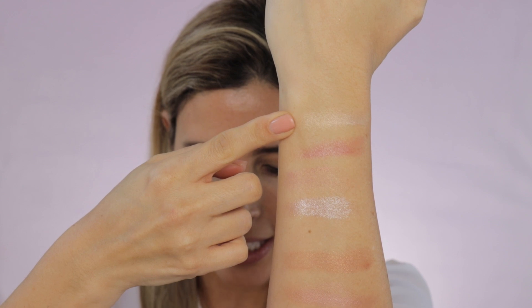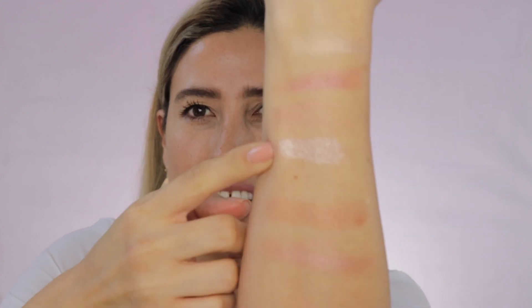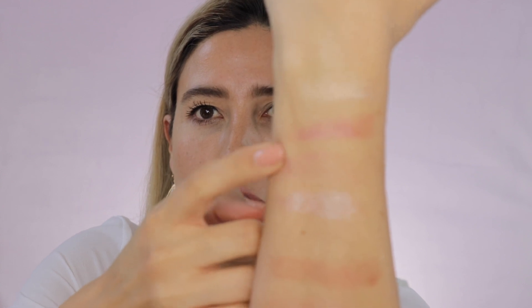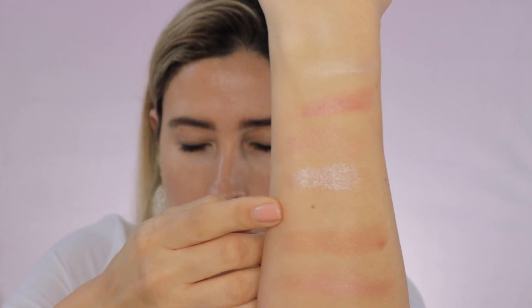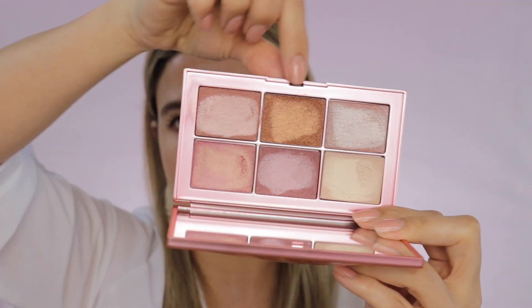Now I'm going to be showing you some swatches. On the top part I have Orgasm Ecstasy, Deep Orgasm, and Super Orgasm — you can barely see that one. Then on the bottom row you have Double Orgasm, Orgasm Fever, and Orgasm. These three shades all have a little bit of glitter, but it's not chunky glitter — it's very finely milled. When I was swatching it I didn't feel like it was too much at all. It's not grainy.